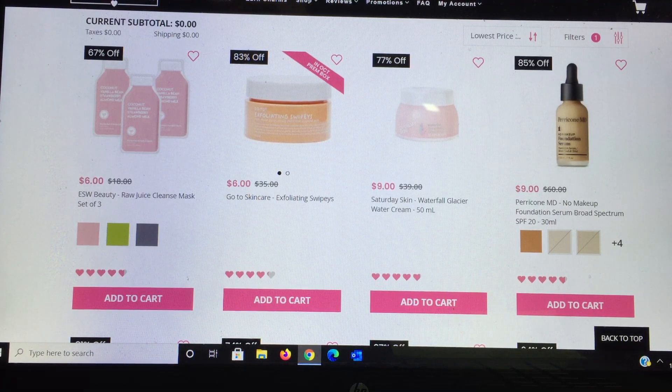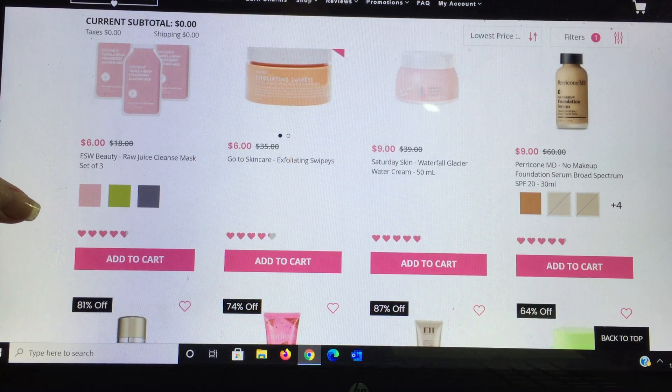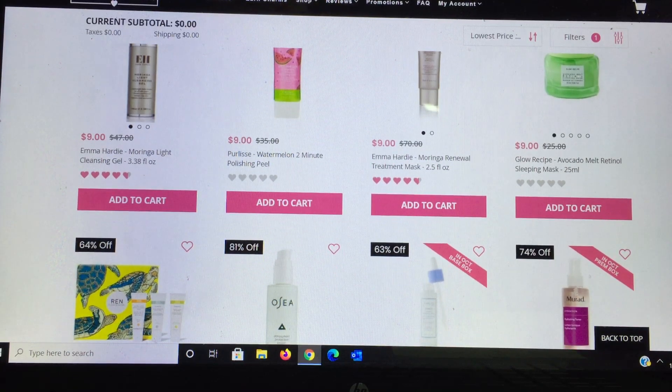Saturday Skin Water Cream is one I highly recommend — I got it and repurchased it. For combo girls, water creams are really good. Another product from Dr. Perricone is in the skincare section as well as makeup. Emma Hardy I'm not familiar with — I got something from her in an oil but I'm not big on oils. More Pure Élise — their Watermelon Two Minute Polishing Peel for $9 is a steal. Glow Recipe Avocado Melt sleeping mask — I usually love sleeping masks, but I didn't see the type of results I've seen with others; it's a nice product but I wouldn't purchase again.